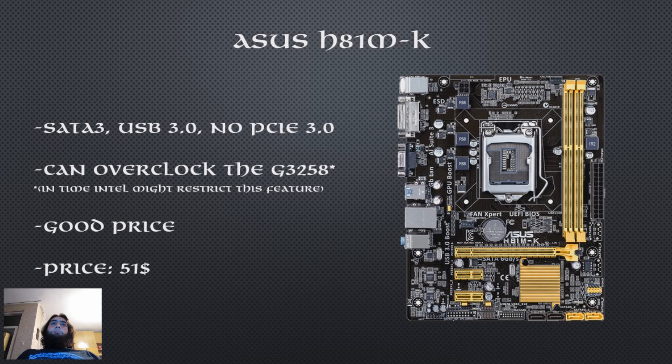Now this might look like a basic board but it has one distinct feature — it supports overclocking of the new Pentium G3258. Some motherboard manufacturers like ASUS and others have unlocked overclocking for the G3258 on some of their lower end boards. In the future, Intel might lock this feature so be careful what software and BIOS updates you apply to your board. The current price for this board is $51.